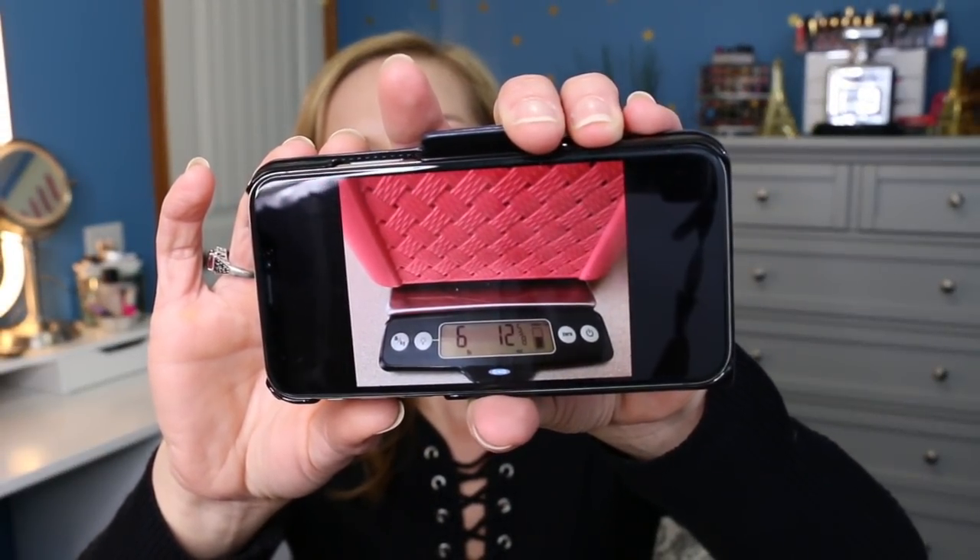Moving on to the giveaway from last week. The basket we guessed on — which is the hair care basket — weighed six pounds and twelve ounces on a food scale. And the person who won is Emmy's Review! Emmy, I would like for you to send me an email — my email will be listed in the description box below — with your mailing address, and I'll mail out your little goodie bag to you.